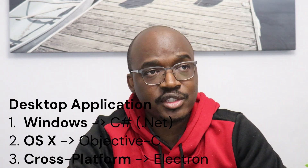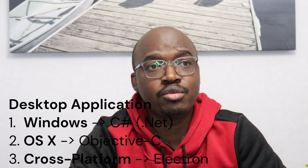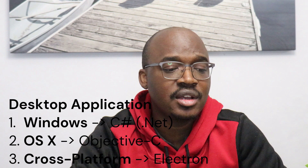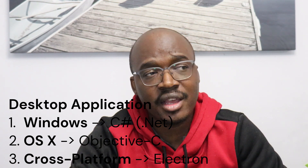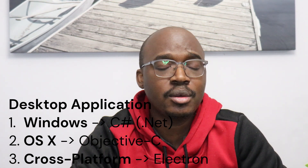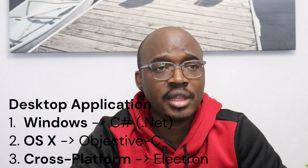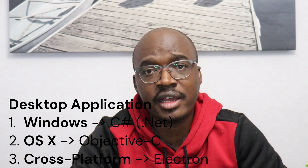For desktop applications, on the Windows side that's a no-brainer — you're looking at C# with .NET. On the OS X side, you're looking at Objective-C. For cross-platform desktop application development, you're looking at Electron. Slack is a very popular application that is built on Electron.